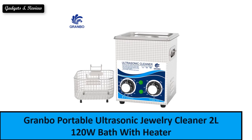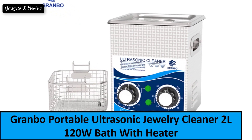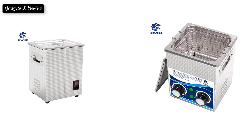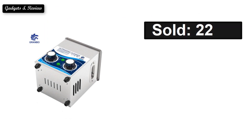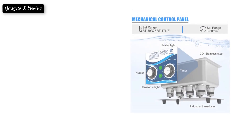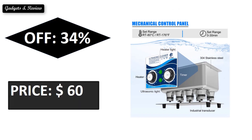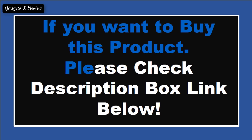At number 1. Sold reviews, rating, extra percent off. Price — price can be changed at any time. If you want to buy this product, please check the description box.